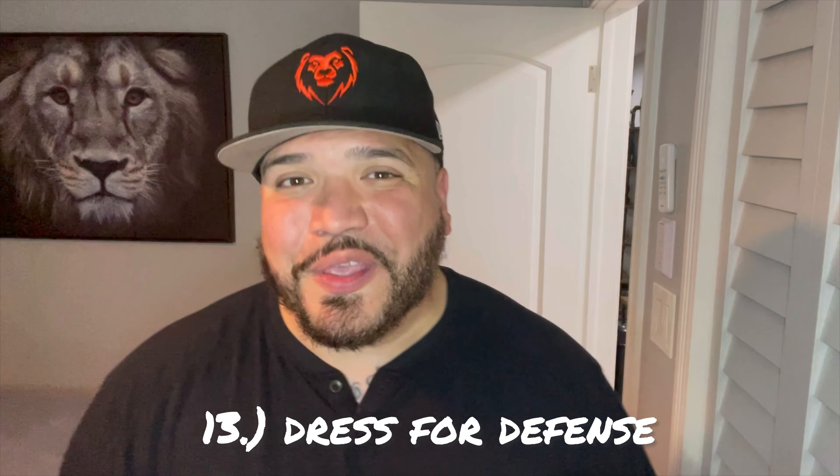Wear comfy clothes. If you're coming home from work and still have your heels or work boots on, a couple layers, and your lunch bag, that might be problematic when you're in a pickle. Get inside, get dressed, get comfortable. Comfortable shoes, as little layers as possible, so you can go out and walk your dog in comfort.